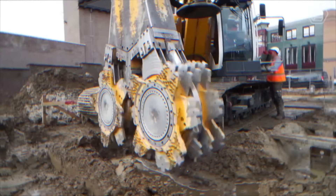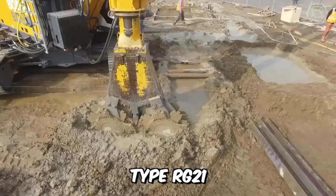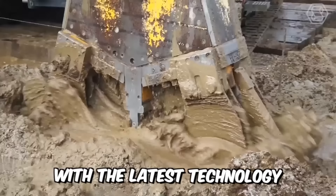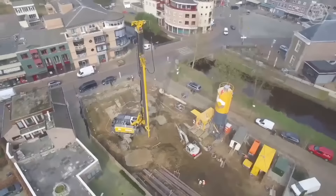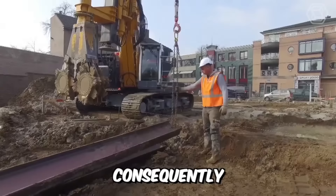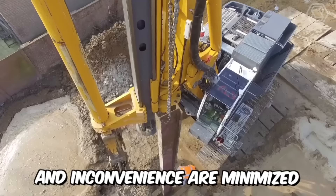Bauer has the new CSM machine type RG21, equipped with the latest technology in terms of quiet operation and minimal emissions. In addition, the CSM system is fully resistant to vibrations and subsidence. Consequently, construction risks and inconvenience are minimized as far as possible.